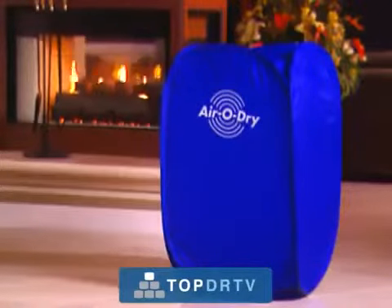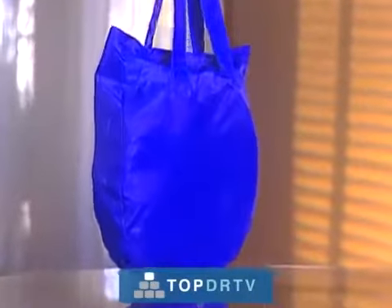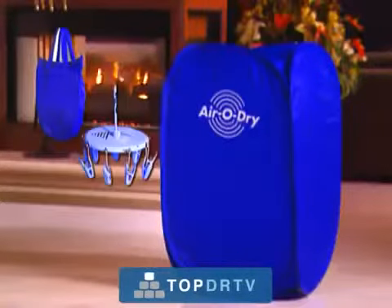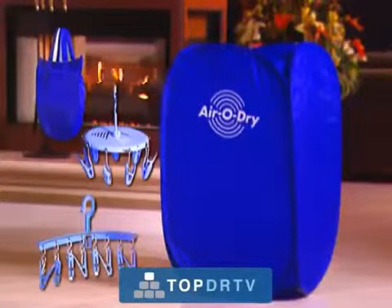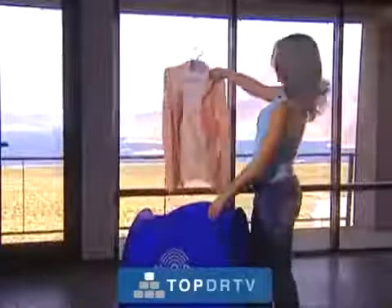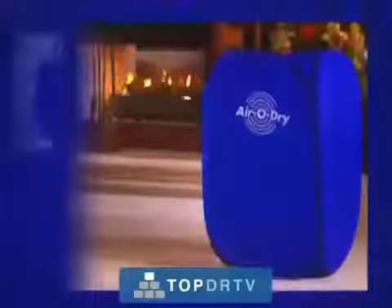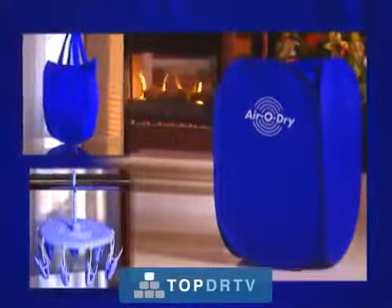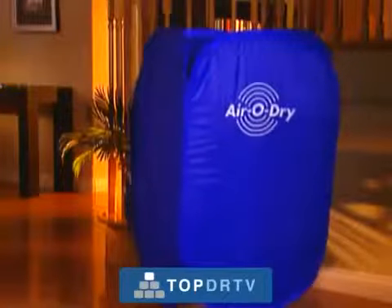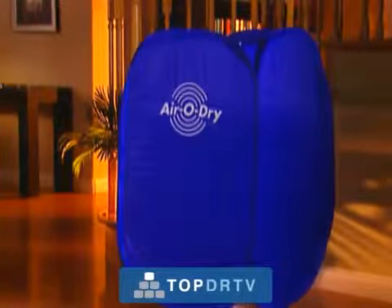The AeroDry is not available in stores — this television show is your only chance to get one. Call the number on your screen and your AeroDry will be rushed to your front door. And if you call right now, we'll include this handy carry bag for easy storage or traveling and two special practical hangers, one standard and one round for a wide variety of uses. The AeroDry will solve more problems than you would ever imagine, and it will pay for itself in no time. Pick up the phone and order this hot new product everybody is talking about. The AeroDry will make your life so much easier — we guarantee it. Call now.